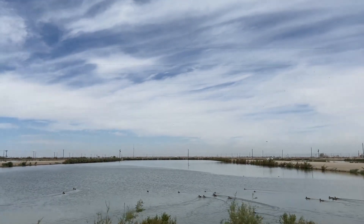Hi everybody, my name is Craig Elliott. I'm one of the partners here at Imperial Catfish. This is a farm we've had for about 18 years.